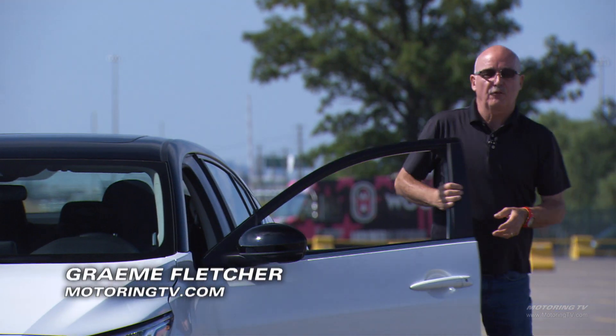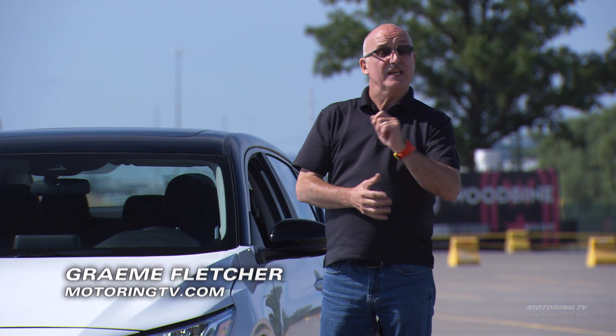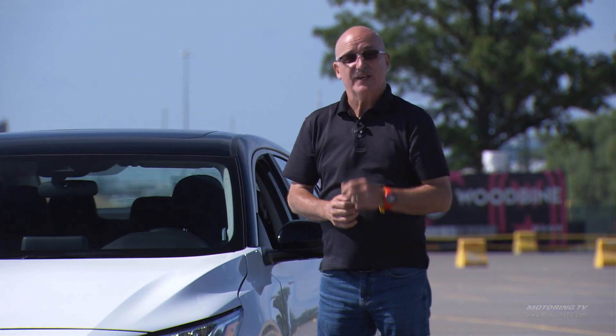It's been a popular entry-level ride ever since its introduction. Now it's in its eighth generation — on this edition of Test Drive, the Nissan Sentra.